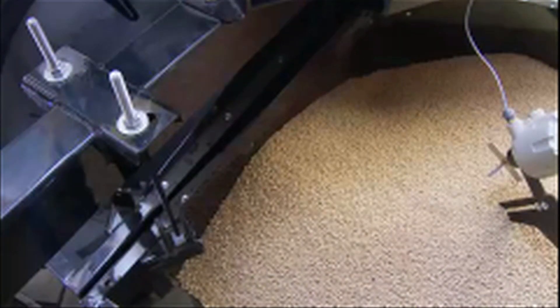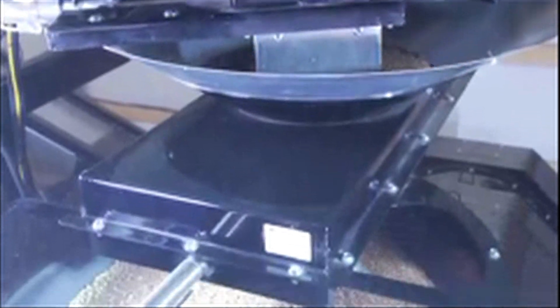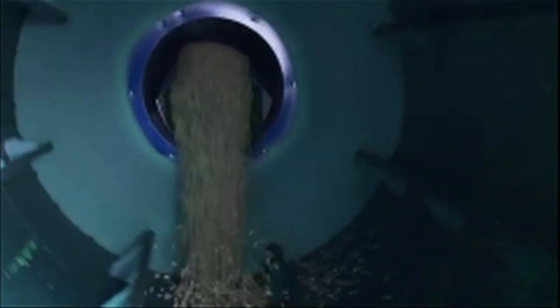With the Tri-Flow's three hopper design, you are able to continuously scale fill, weigh, and discharge during the entire run, virtually eliminating downtime with your system.